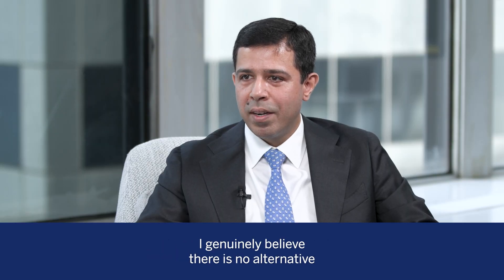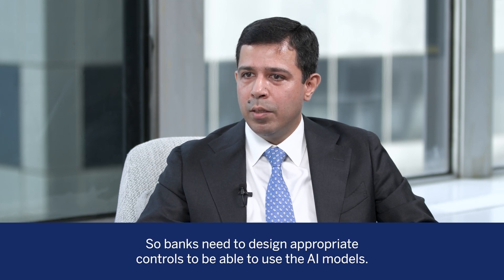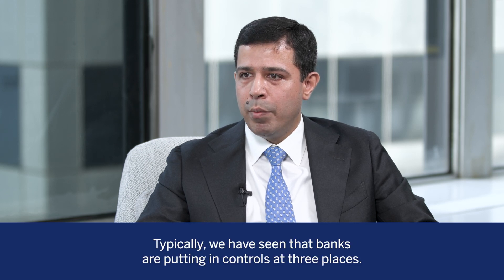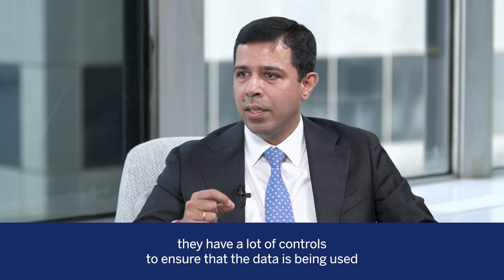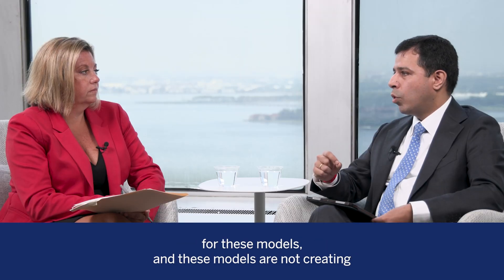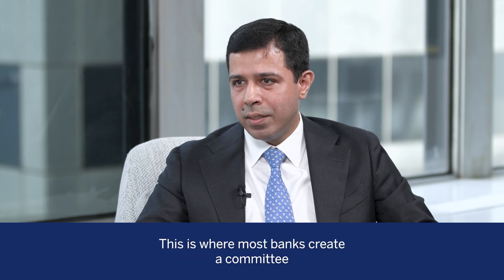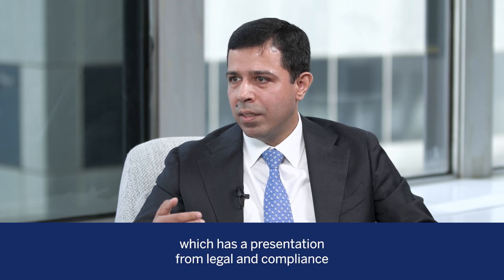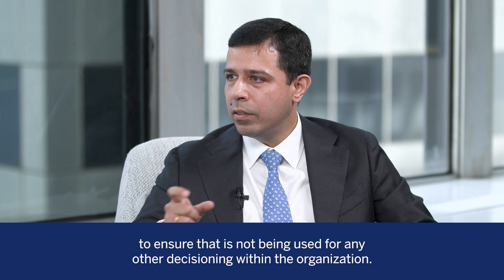I generally believe there's no alternative where banks are not using AI. AI models can have a lot of biases and hallucinations, and they have a lower shelf life as well, so banks need to design appropriate controls. We have seen banks putting in controls at three places. The first is around the development stage itself — ensuring that the right data is being used and that these models are not creating any discrimination against protected classes. The second stage is around the approval stage, where most banks create a committee with representation from legal and compliance to ensure these models are being used for the right purpose, and they define the permissible purpose for the model so it's not used for any other decision within the organization.